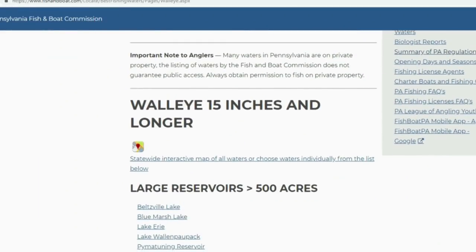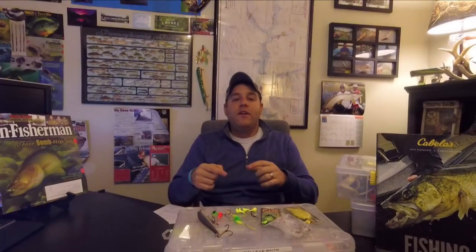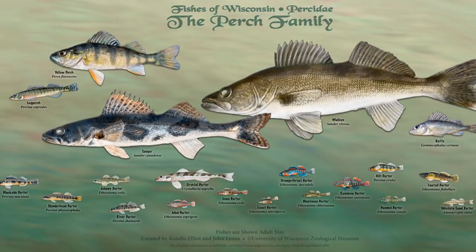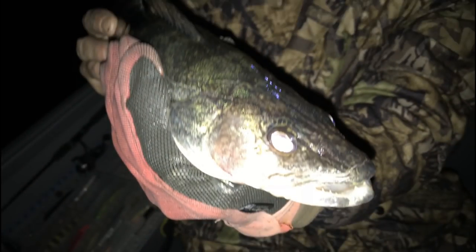You guys can find walleye across the entire state in many different bodies of water. However, you're going to find a lot of good walleye action in the Susquehanna River, the Delaware River, the Allegheny River, and also in the Great Lakes watershed like Lake Erie. The walleye is actually a member of the perch family. The reason walleye has its name is due to that pearlescent eye. Their eyes have a special pigment that really allows them to hunt and see prey in not only dark water at night, but in murky or turbulent water — thus the name walleye, because of that pearlescent eye that makes them such a great hunter across multiple environments.